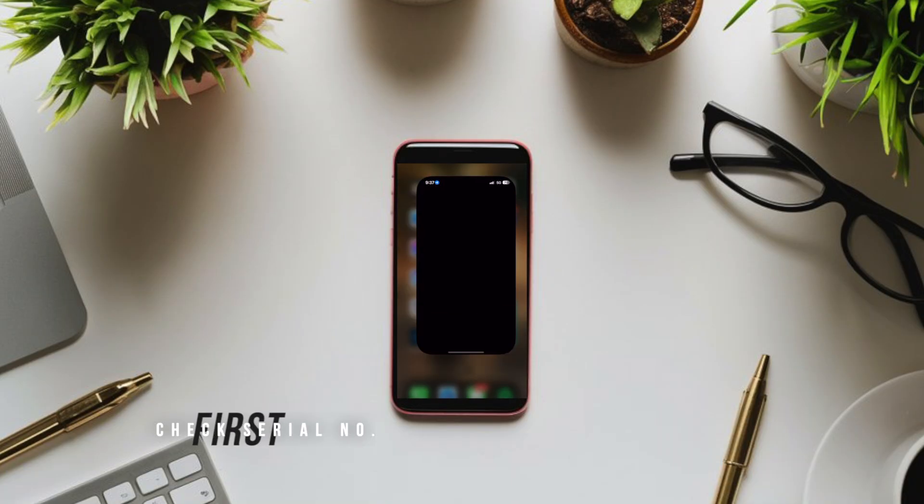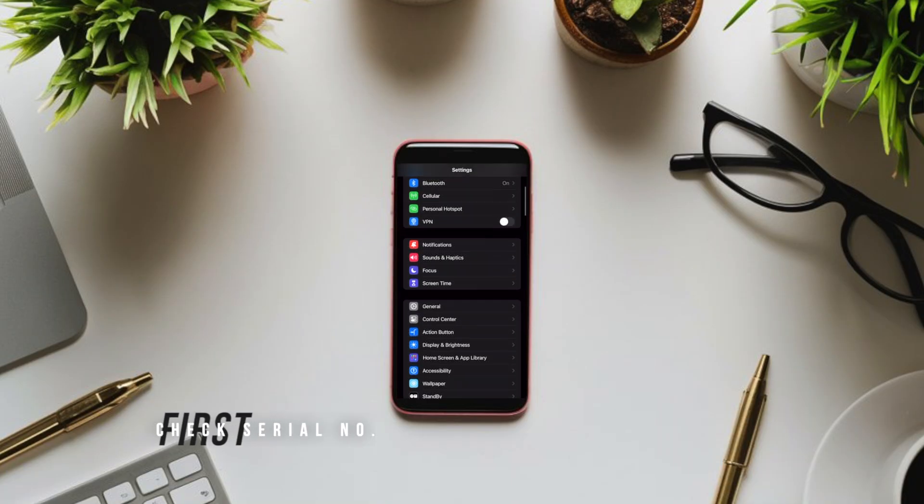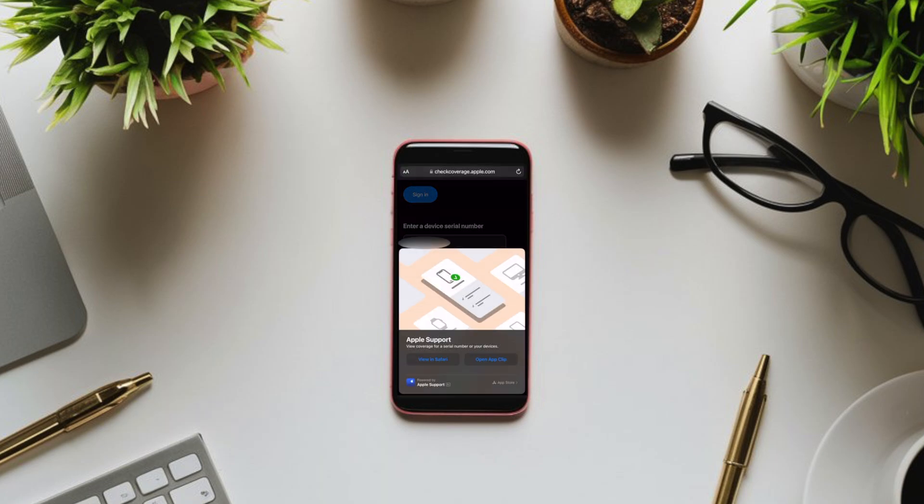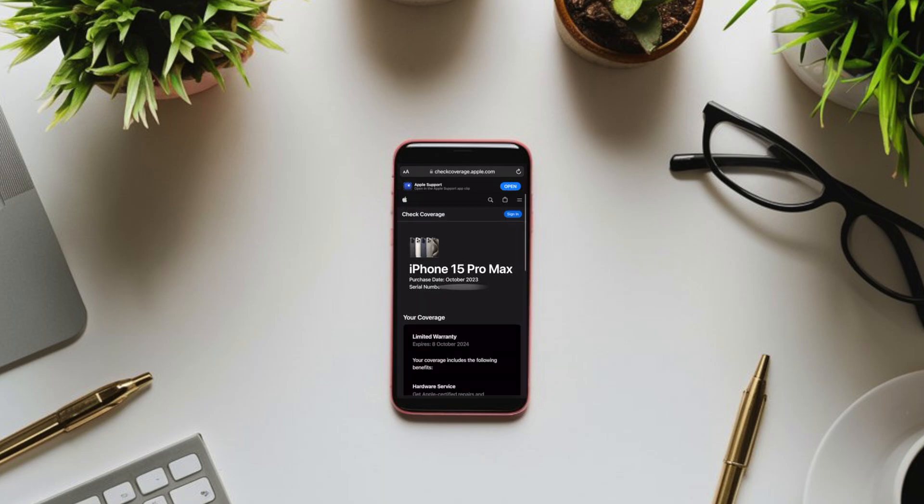If you want to know that your iPhone is actually genuine, the first thing you should do is go to Settings, then the About section, and find the serial number. Type that into the Apple coverage website and it'll show you when it was bought and what the coverage on it is.